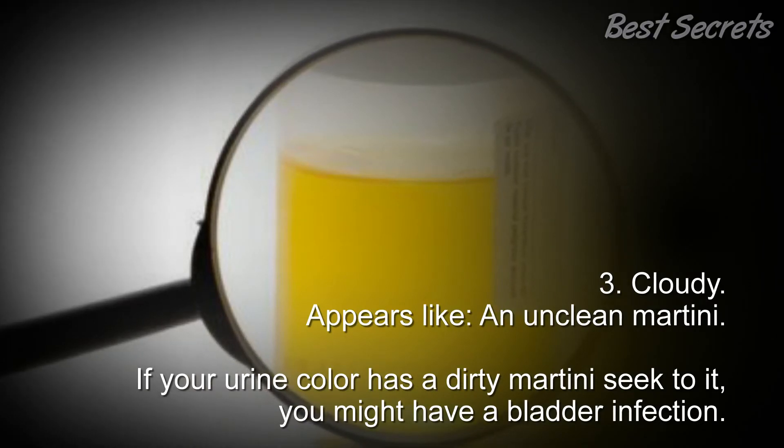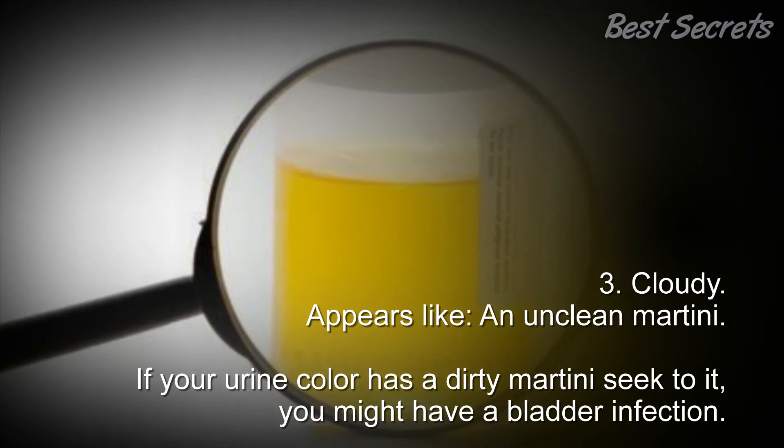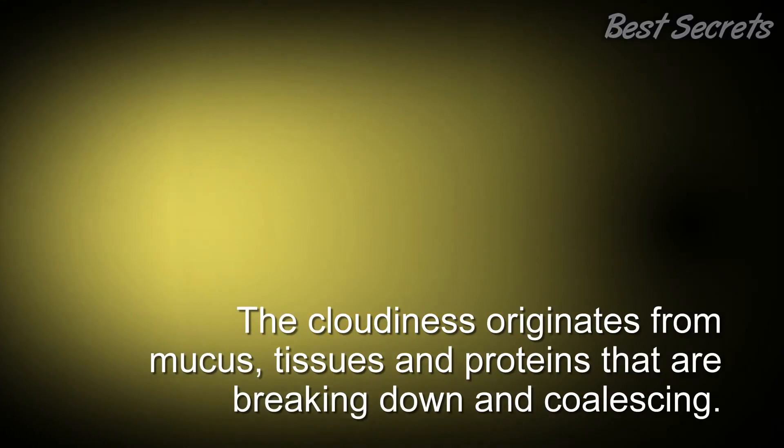3. Cloudy — appears like an unclean martini. If your urine has a dirty martini look to it, you might have a bladder infection. The cloudiness originates from mucus, tissues, and proteins that are breaking down and coalescing.